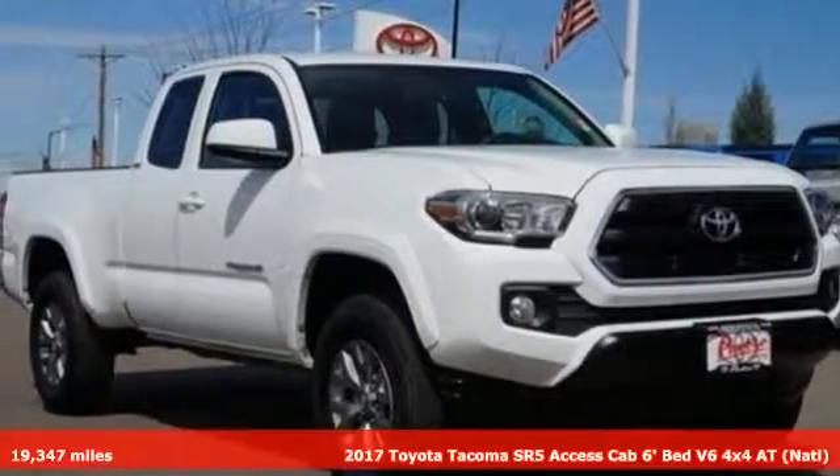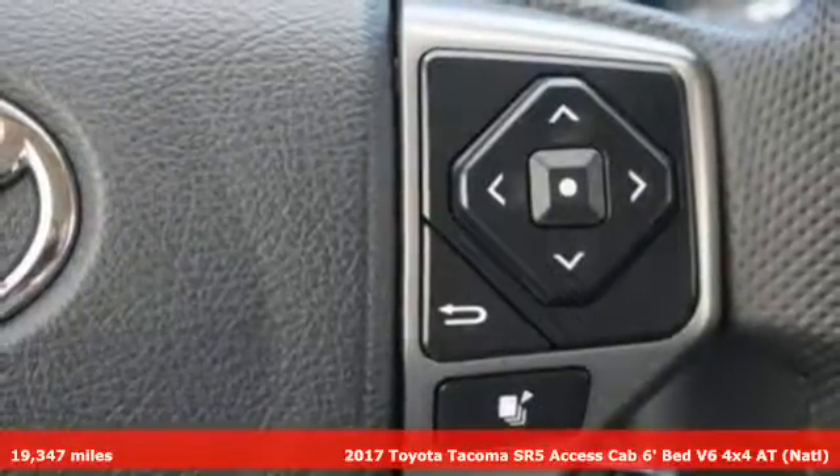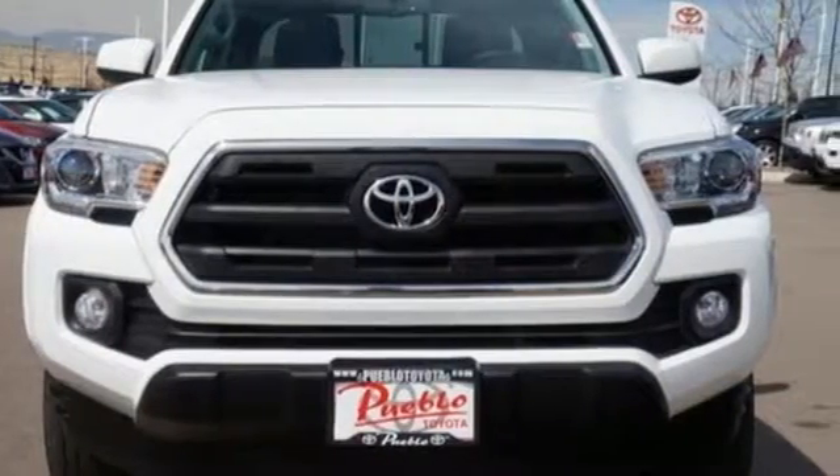It's a 2017 Toyota Tacoma. Chances are, this Tacoma isn't your only toy. When you're ready to take them along, this truck has the power and determination to make it happen.